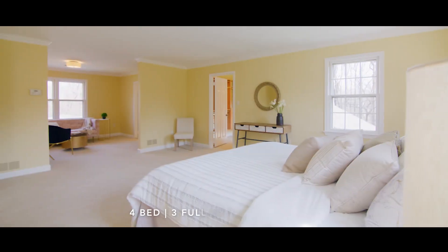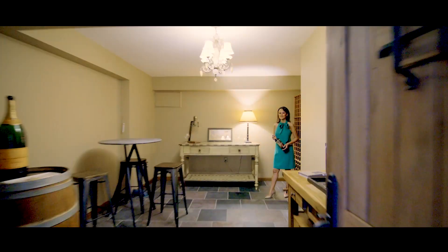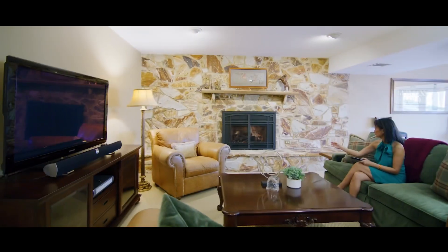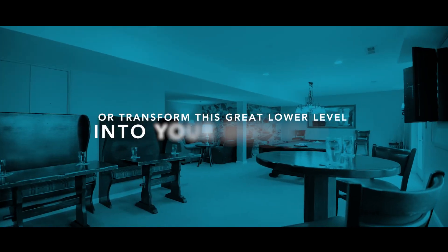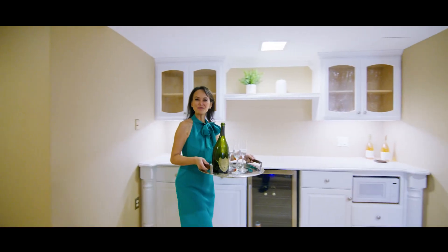Work for the weekend and let the weekend work for you. Grab your favorite bottle of wine, play some games, cozy up for movie night. It's time to entertain.